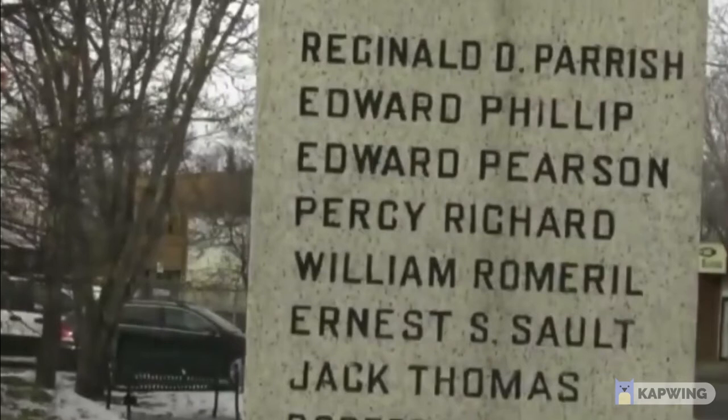Thousands of dead soldiers in World War I are not just a number, but people with names, lives, and stories.